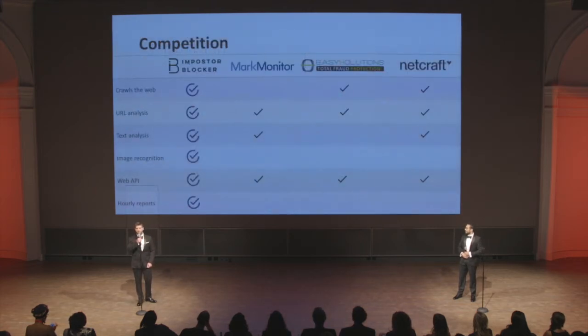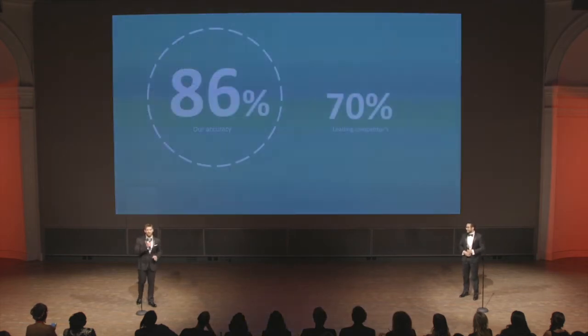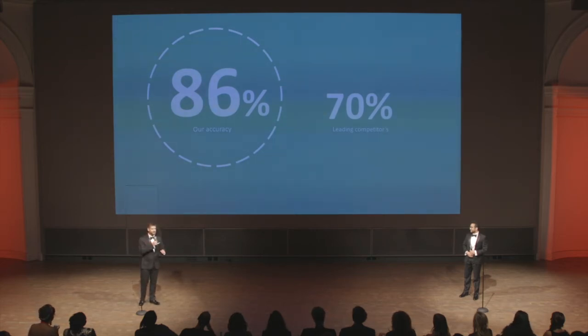Don't let the simplicity fool you, though. We leveraged a multidisciplinary approach to generate all this information. There are a few other players in this market, and that's great — we welcome the competition. Thanks to the great tech that Brian mentioned earlier, our detection accuracy is a full 16% higher than today's industry leader. This translates into massively reduced risk to your organization.